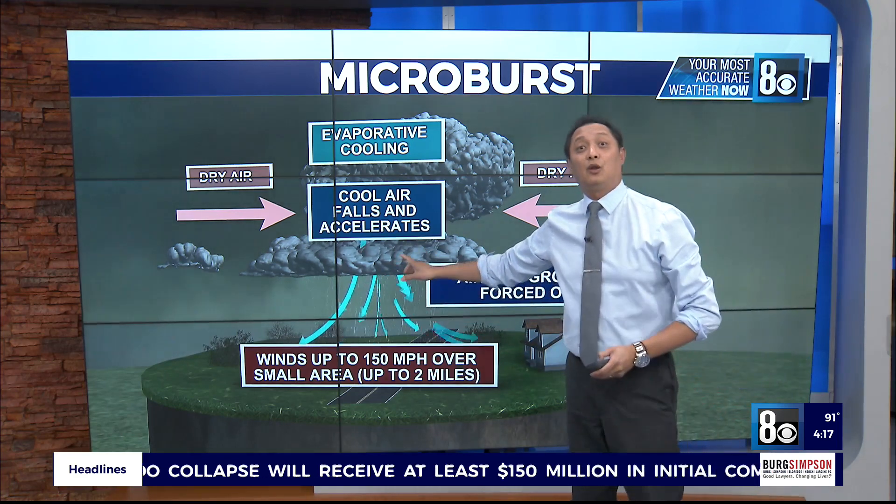This is a wet microburst. There are dry microbursts and wet microbursts. Wet microbursts bring down the rain with them, and we saw plenty of rain today.